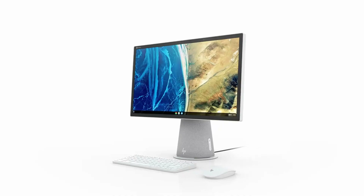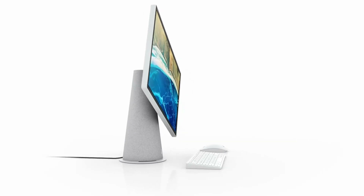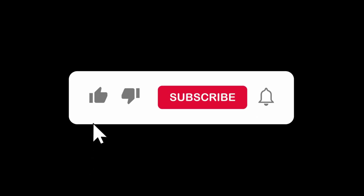That brings us to the end of our review and buyer's guide for the best home computers. Hope to see you in the next video. Let us know in the comments what is your favorite one. And if you liked this content, don't forget to subscribe and get notified when we launch new videos. Thanks for watching!